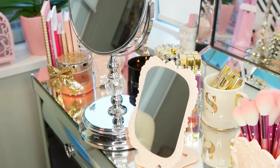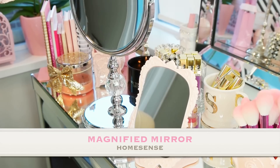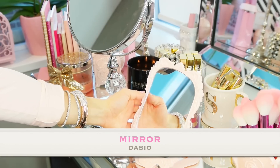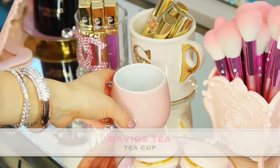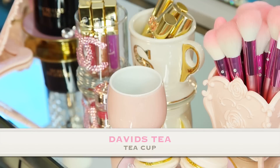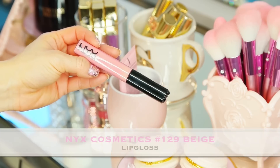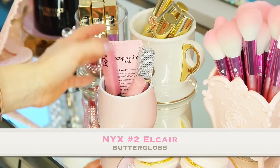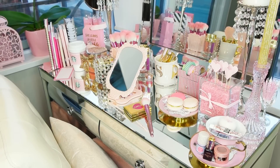A mirror is a must for your makeup vanity if one isn't already built in. I recommend a magnified one — mine is magnified times five, great for detailed eye looks — and then a smaller adjustable one as well. This little cup I got from David's Tea is meant for tea, but I use it in my office for makeup: peppermint stick hand lotion, NYX gloss, a Forever 21 gloss, and an NYX butter gloss — all keeping with my pink theme.